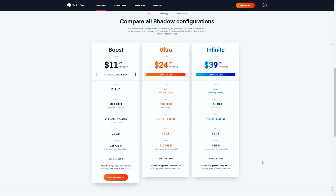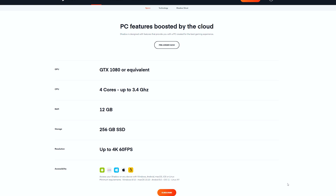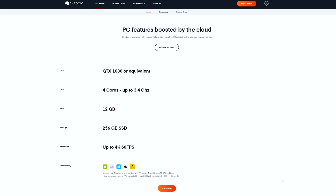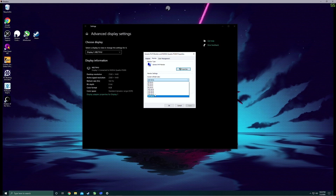So let's move on to how you get started with Shadow. You'll need to head over to their site where you'll see three different levels of Shadow servers, but currently only the first tier called Shadow Boost is available. With Shadow Boost, you get a gaming PC with the following specs: a GTX 1080 or equivalent GPU, a CPU with four cores up to 3.4 GHz, 12 GB of RAM, a 256 GB SSD which is upgradable, and it supports up to 4K 60 fps. High refresh rates like 144 Hz and 165 Hz also work, and we'll get to test that in a minute.